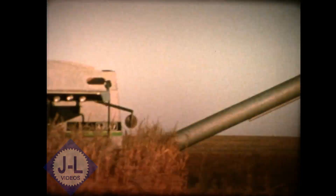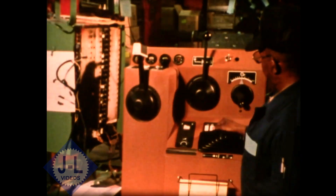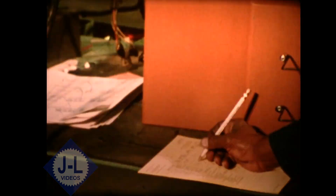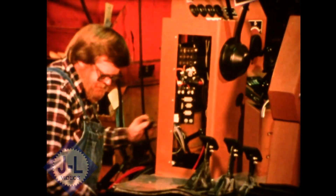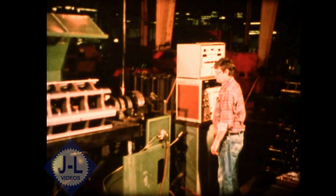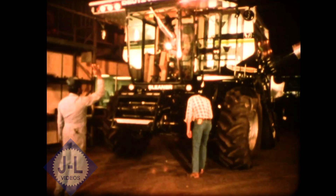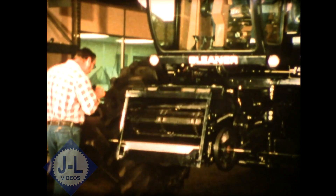Another thing you need to know is the quality built into every Gleaner combine. Here at the Independence plant are the craftsmen that create these machines. They feel responsible for the overall superiority of these combines and take personal responsibility for the specific job they do — knowing that if they do their part correctly, their teammate down the line will do the same. It all equals personal pride and quality workmanship. It is our commitment to you that the Gleaner combine that works your land is worthy of your trust and worthy of the great name and tradition it bears.